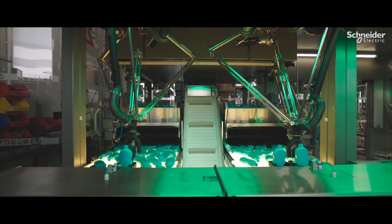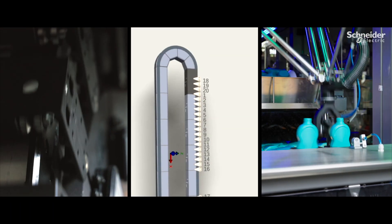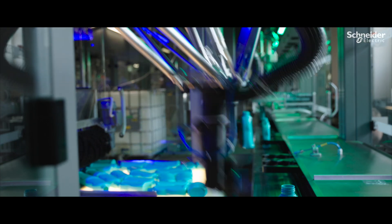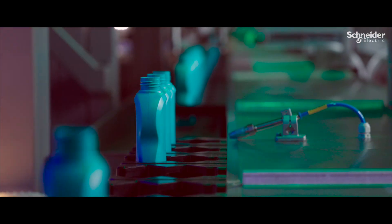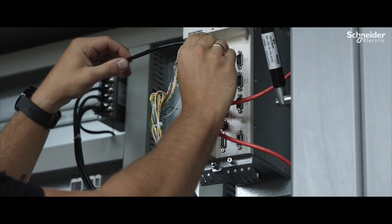Using Schneider Electric technology, especially the multi-carrier MC12 and the Delta robots integrated, helps us to have very good synchronization and very high speed. We reached more than 200 ppm on one production line, which is outstanding for a short-run system.